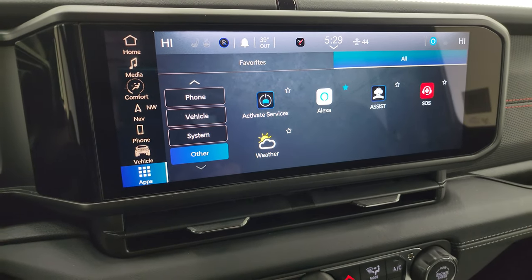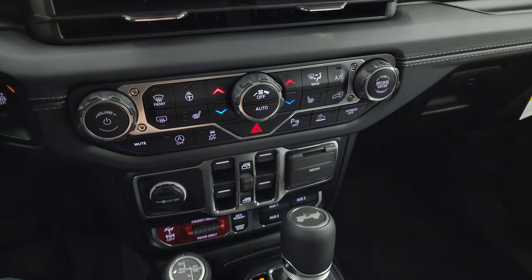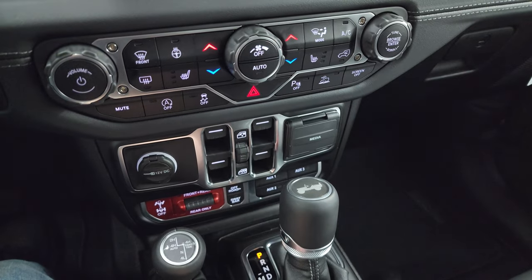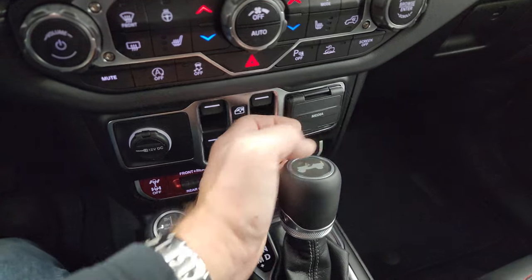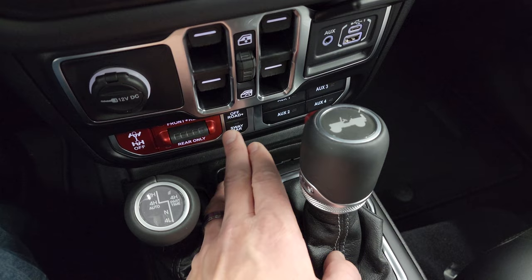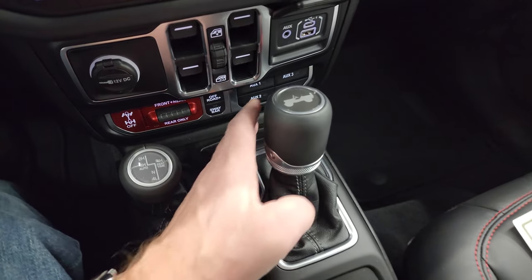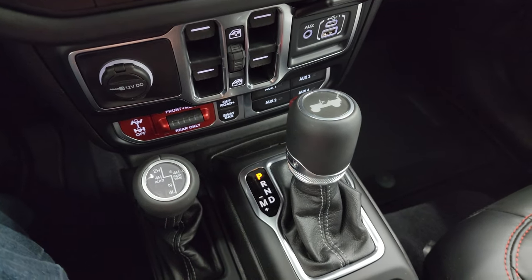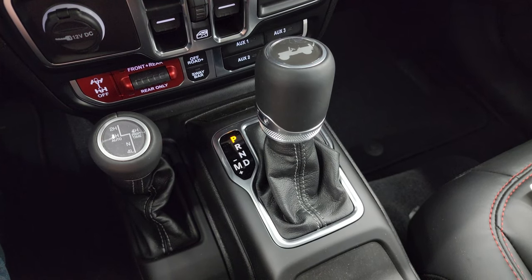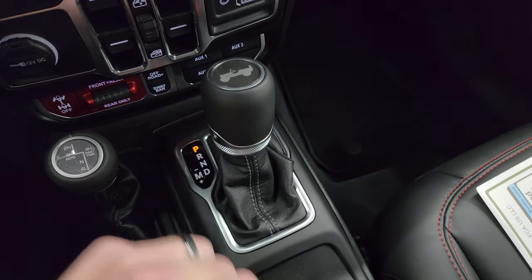We already did the off-road pages, so now we can go down to the push button start, more tactile volume and tune, and hill descent control. Start-stop feature, stability control, parking sensors, and speed select crawl control. Power windows, USB, USB-C, and an auxiliary jack. This is what makes a Rubicon a Rubicon in the off-road plus mode — sway bar disconnect and your front and rear axle lockers. Four auxiliary outlets which are part of the towing package. Then you get the four-wheel drive selector with four-high part-time and four-high auto, and the eight-speed automatic transmission.